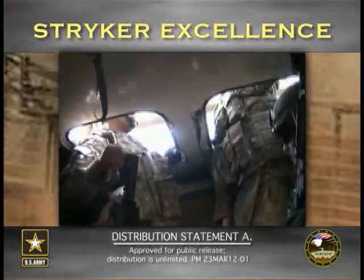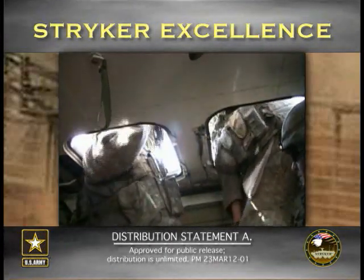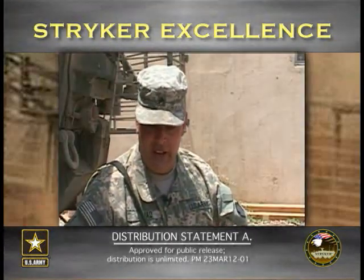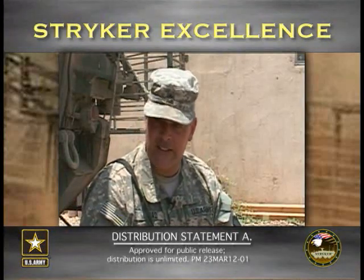Not only that, but if you notice the sides of the Strykers, it's not your stock out-of-the-box Stryker. With the shell in there, we can move things and make it conform to any mission that's necessary.